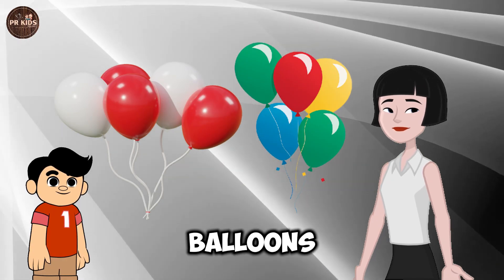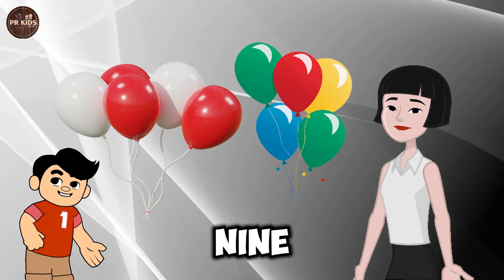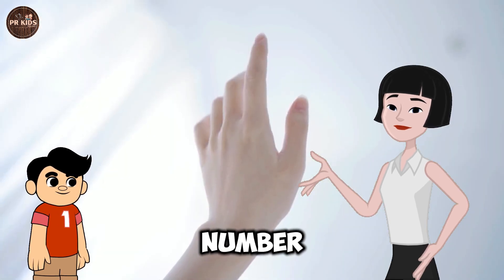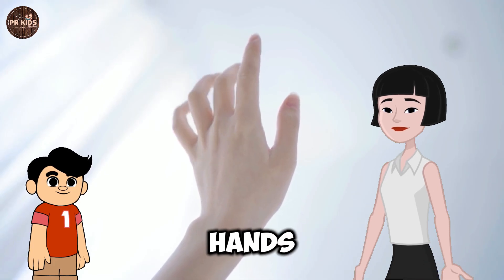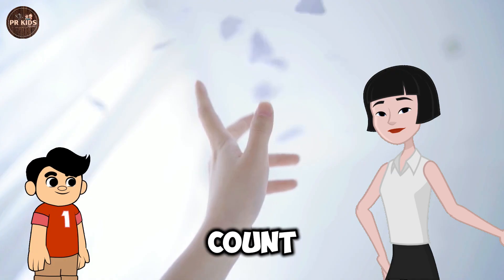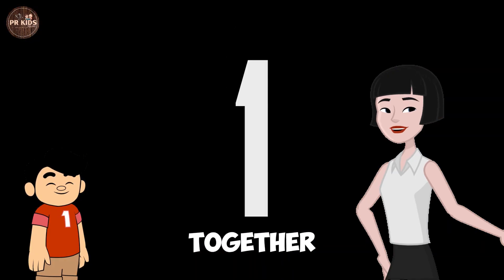This is the Number 9. Nine balloons in the sky. Nine colourful balloons. This is the Number 10. Ten fingers on both hands. I have ten fingers.